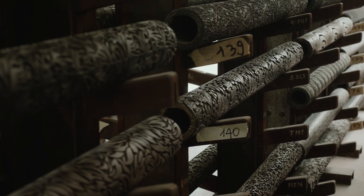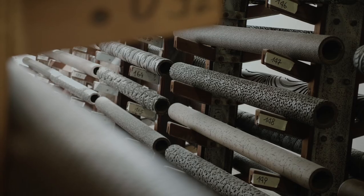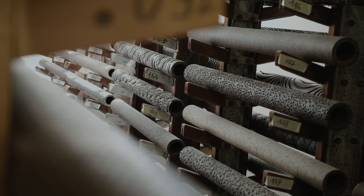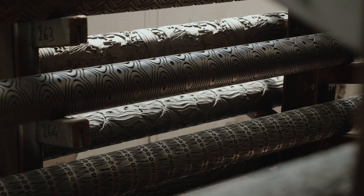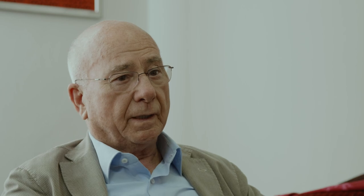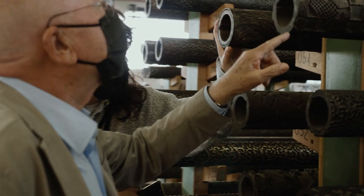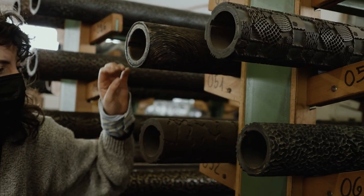Questa è una collezione di cilindri che io, 30 anni fa, ho acquistato in Germania, in una ditta che chiudeva e che aveva una storia di 150 anni. Ho avuto la fortuna di poter accedere a questi cilindri, che sono cilindri storici: sono tutti di bronzo, e alcuni sono marcati nel 1909. È una collezione che io credo unica in Europa, ma penso sia anche unica al mondo, oserei dire.